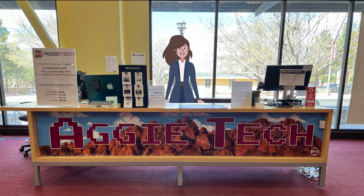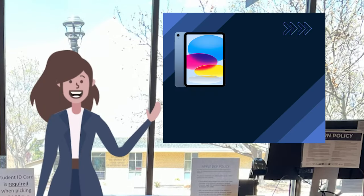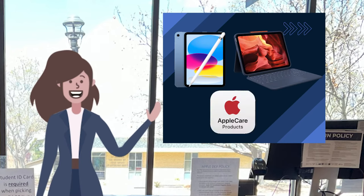Once the student completes 12 credits, the iPad will be the student's to keep. Information on this program will be provided at new student orientation. The Apple iPad bundle will include an iPad, an Apple Pencil, a Logitech case with a keyboard, and two years of AppleCare+.